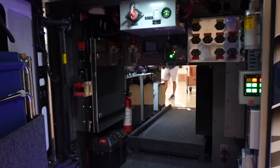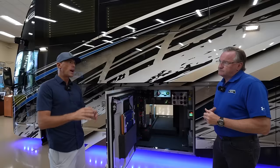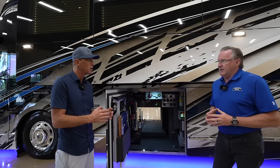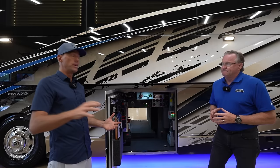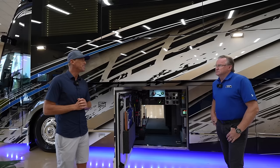Liberty Coach originally started the auto generator start — absolutely. 1984 was the first one. That just says a lot about how cutting-edge Liberty Coach is and how they've been leading the industry. I'm sure people in 1984 might have thought you were a little crazy — but today everybody's using it. Exactly.